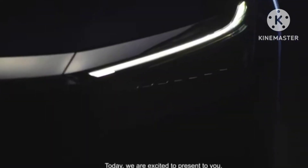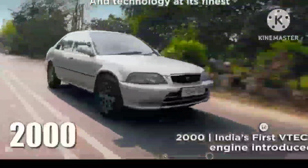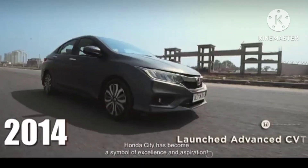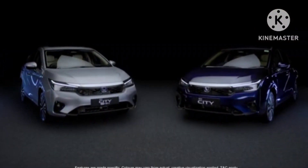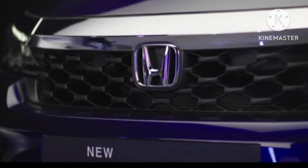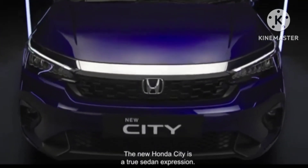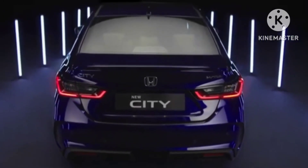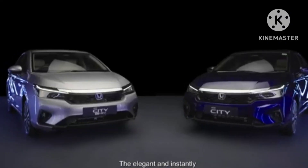Sedans and Honda often go hand in hand, with the City lineup having had a great run in its 25-year-long string. With City as its formidable weapon, Honda is getting ready for a battle in the midsize sedan space — we are talking about the fourth generation Hyundai Verna for India, which is coming in hot with more power and more features. Anticipating a tough fight, Honda is now fortifying the City with features borrowed from its hybrid counterpart, hoping to retain its dominance in the midsize sedan space with this update.